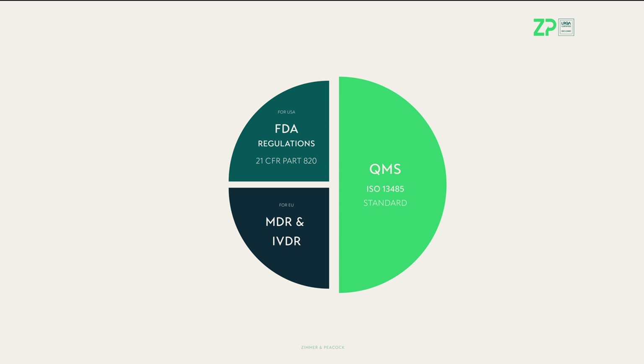What is a quality management system? A quality management system is in general an overall system of how your organization or company is actually working. For medical devices, there is an international standard called ISO 13485 that's specifically built for medical device manufacturers, developers, and distributors. It is an adaptation of the MDR, IVDR, and FDA regulations, so it will help you become compliant quicker. Now we will dive a little deeper into ISO 13485: what does it mean, and how do you put it in place?